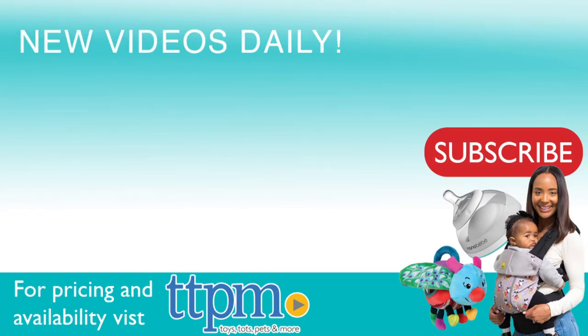For more information including where to buy and current pricing, come find us at TTPM and make sure to subscribe to our YouTube channels for more reviews every day. Bye!